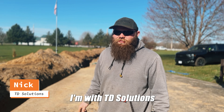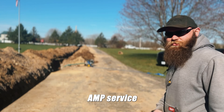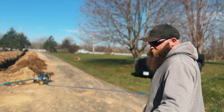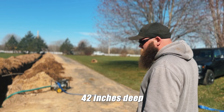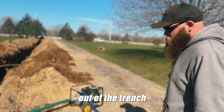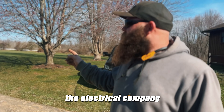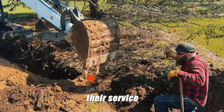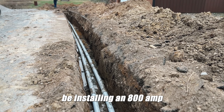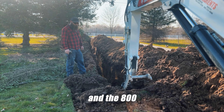I'm Nick Elmikindor with TD Solutions. We are currently putting in an 800-amp service. This is the trench we dug — 425 feet in length, 42 inches deep. We're putting sand in and pumping water out of the trench right now. As of today, the electrical company is going to run their service wire through primary cable. And tomorrow we're going to be installing an 800-amp panel box and the 800-amp meter can.